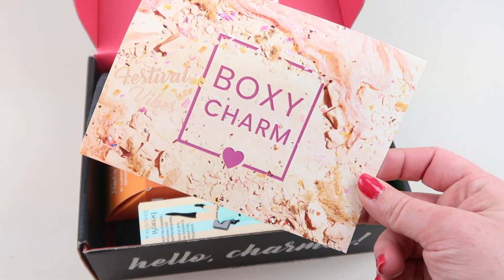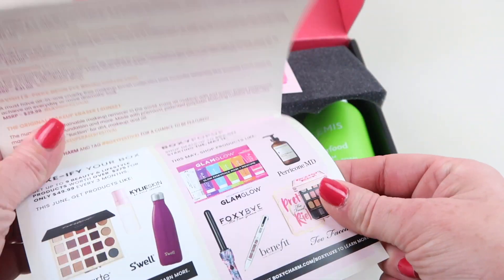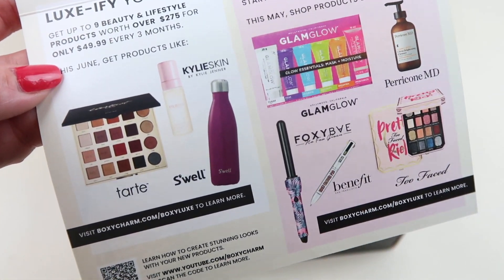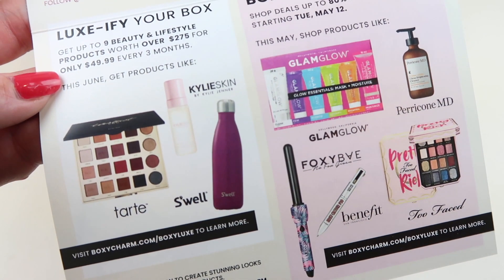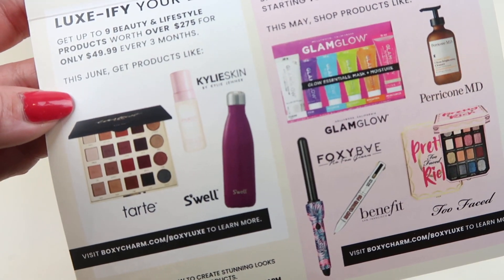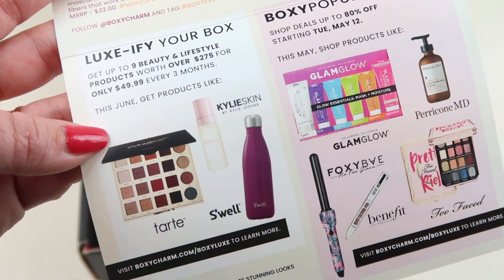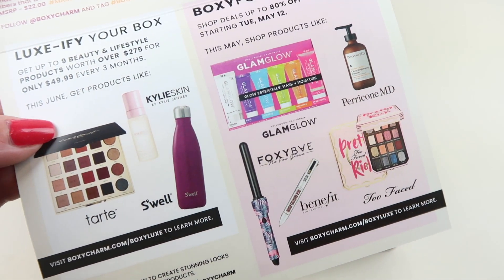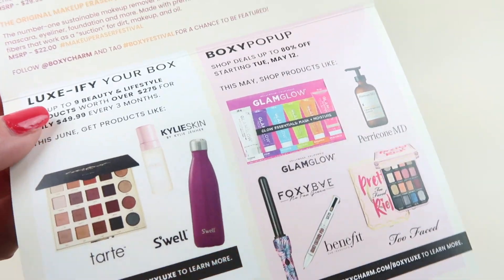RAC version 18. As always when you open this up, it tells you everything in the box. Down here are spoilers for the BoxDeluxe for June. I know everybody is getting the Kylie Skin and the Tarte. They have released that information. I'm not sure about the Swell bottle, but that could be in the box — I don't know if that's a variation or if it's going to be in every box.